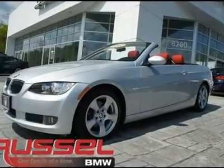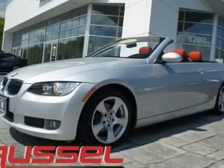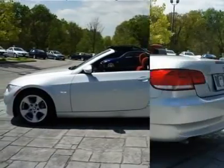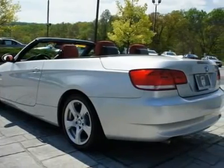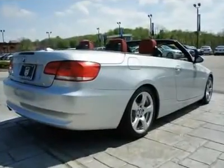Don't miss this 2007 BMW 3 Series. It is equipped with a manual transmission and features a titanium silver metallic exterior. With 99,111 miles, you'll want to take this car home. Make a great choice today. Contact us and see this car first hand.